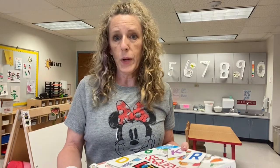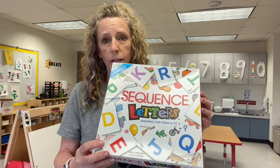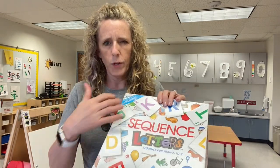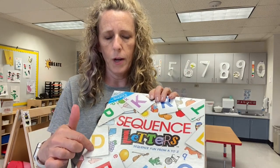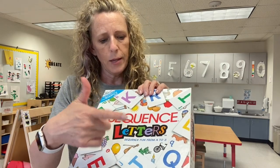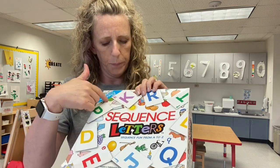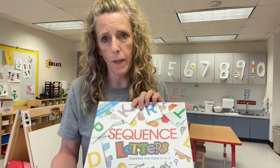Don't be afraid to put out store-bought games — not everything has to be homemade or handmade. This is Sequence Letters. I know I didn't buy it new. The original Sequence for Kids is also really fun, but this one is letters — they have to match the letter with a picture, so they have to know the letter sound. You would match the letter R with a rabbit. It takes a minute to teach the kids how to play, but then they have a lot of fun with it.